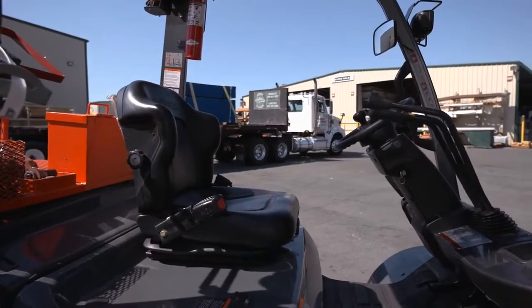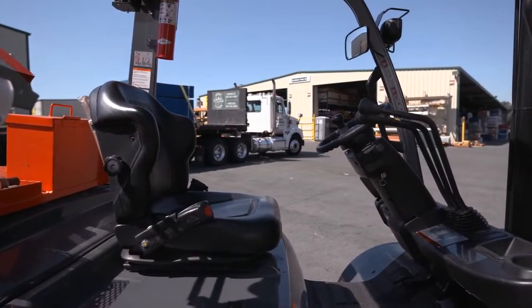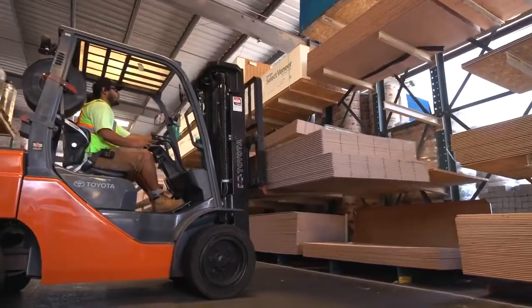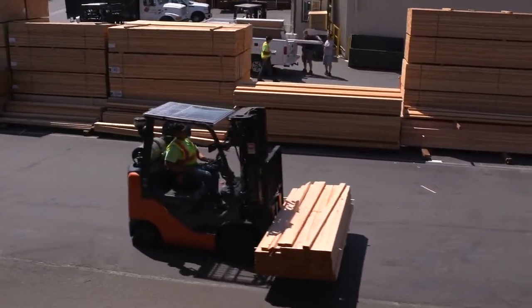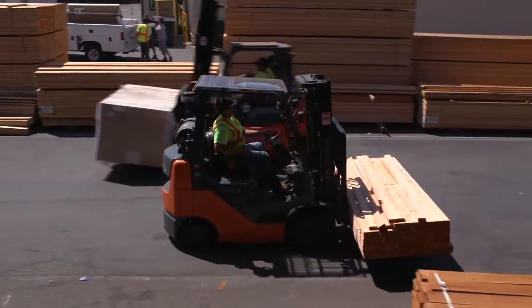With the added bonus of quick lifting speeds and superior fuel efficiency, the Toyota IC pneumatics are workhorses that will keep you and your business moving in the right direction day after day.